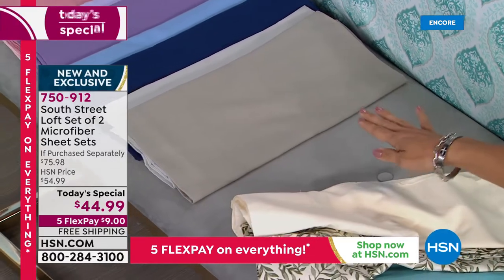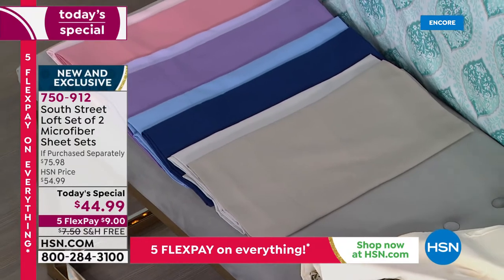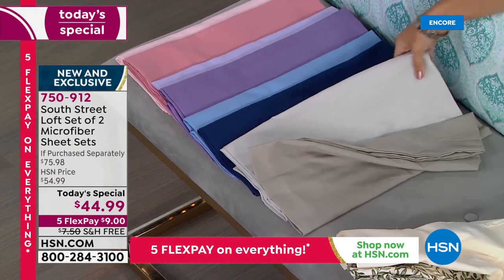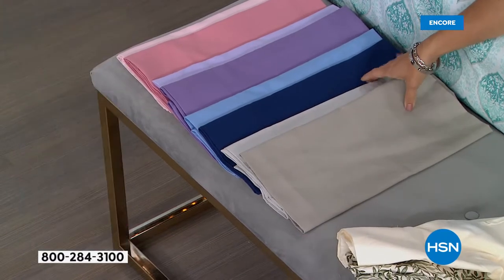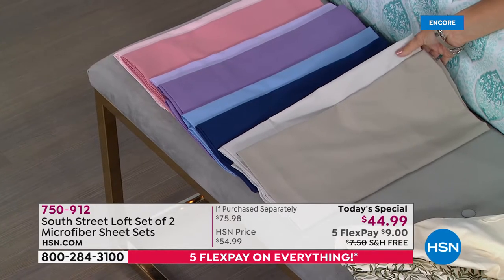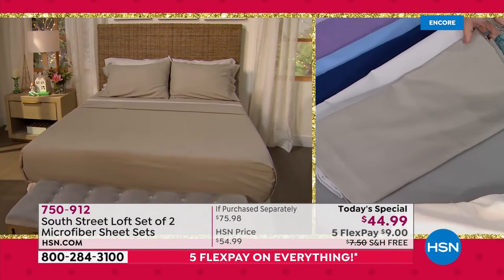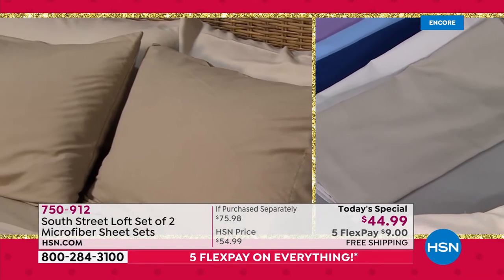Now we're getting into four different solid options. Right here is the one we're calling Grays — you get a darker gray and a dove gray color. They complement each other perfectly. When you layer both grays together onto the bed, it really does give you so many options when it comes to dressing the bedroom, the guest room, or even that pull-out couch when guests come for the holidays — a really beautiful, super soft, high quality microfiber sheet set.